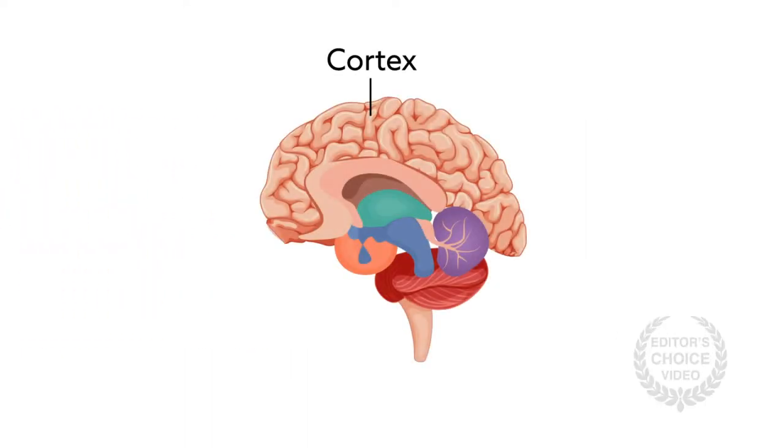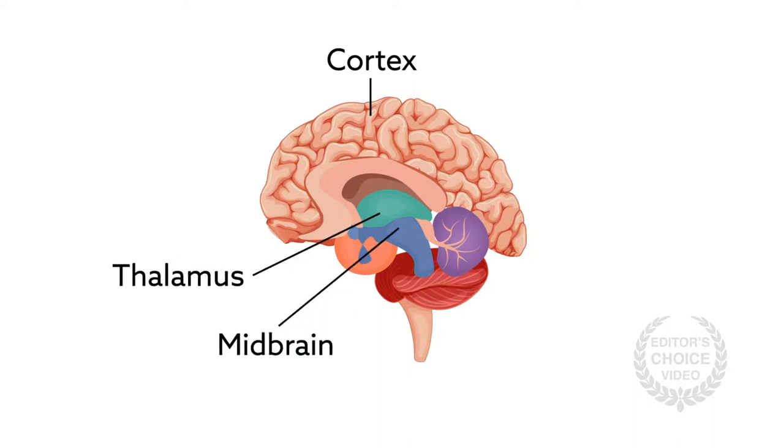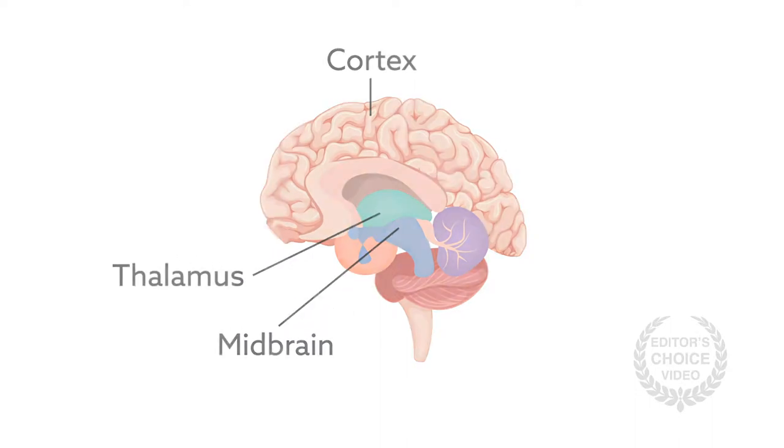Collectively, such studies suggest that both cortical and subcortical regions of the brain, such as the midbrain and thalamus, play important roles in anesthesia, each contributing to both the level of arousal and the content of consciousness.